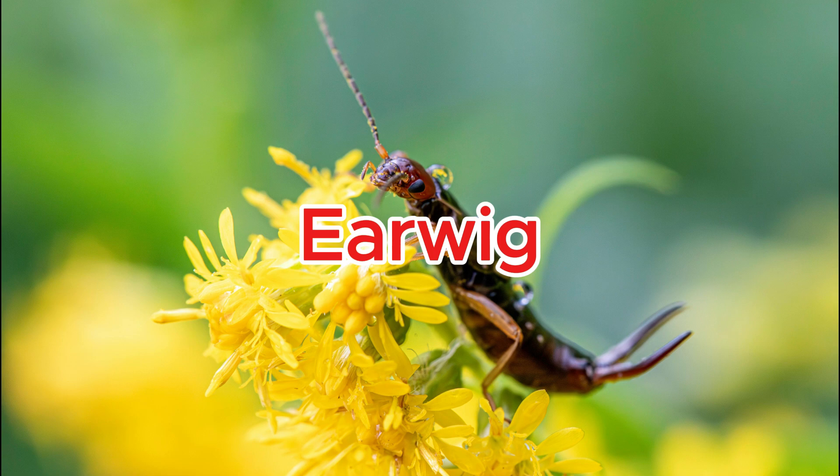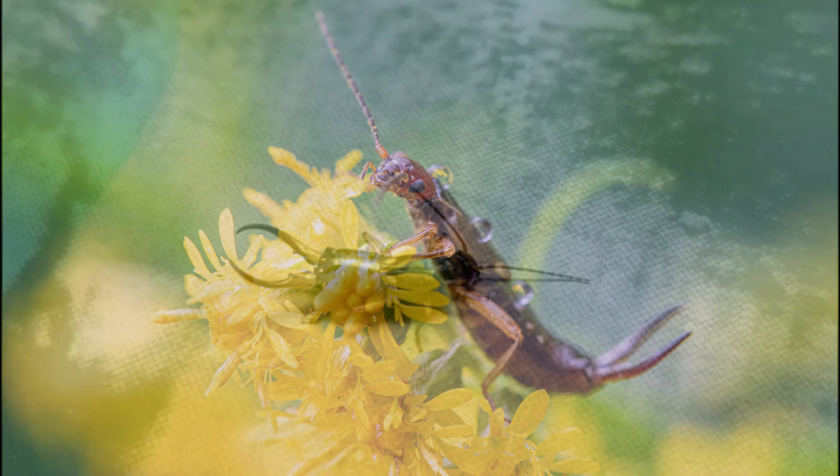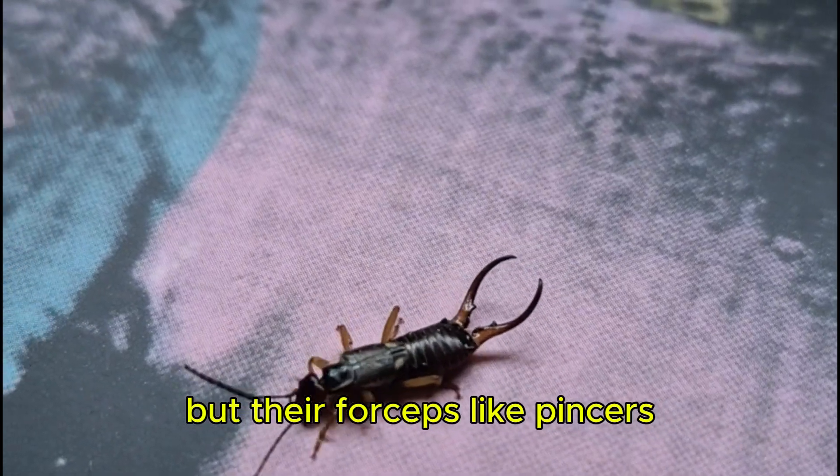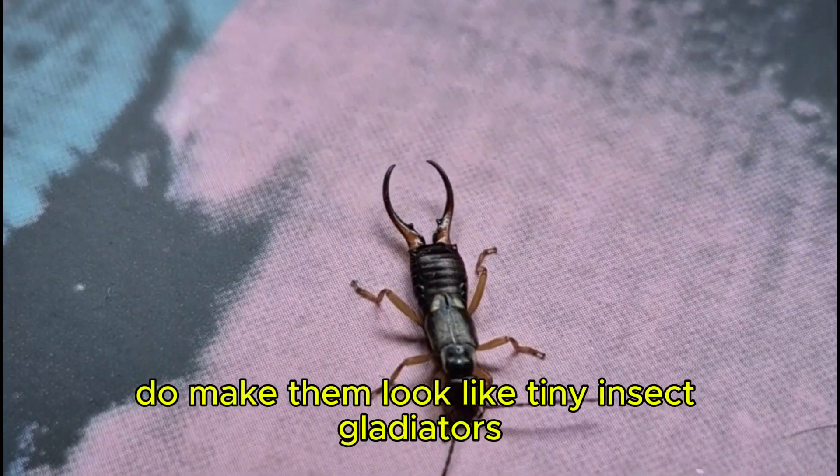Earwig. Despite the myths, earwigs don't crawl into ears, but their forcep-like pincers do make them look like tiny insect gladiators.